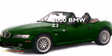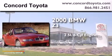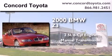This is a 2000 BMW Z3. It has a 2.5-liter six-cylinder engine and a manual transmission.